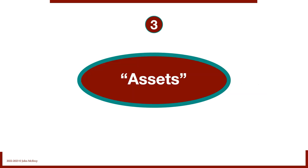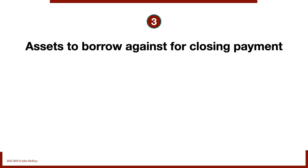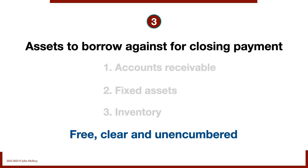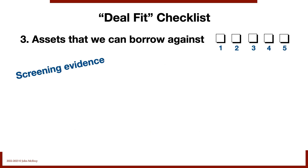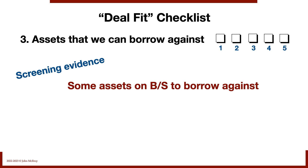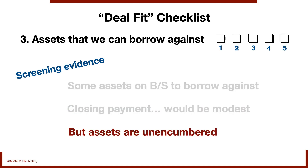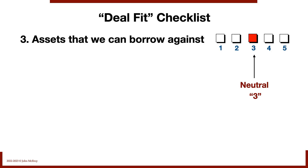Next: assets that we can borrow against. Are there assets on the balance sheet of the target business we can borrow against for a closing payment? The big three are typically accounts receivable, fixed assets, and inventory — and if they're free, clear, and unencumbered, all the better. For this deal, there are some assets on the balance sheet, but not much — the closing payment would be really modest. The assets are unencumbered, which is nice, but not many LBO practitioners get excited about a balance sheet that allows a closing payment of 10% or less. I'm neutral on this one — scoring it a three.